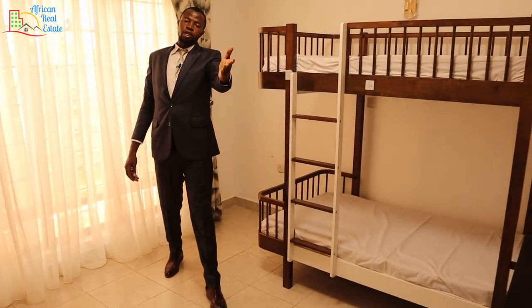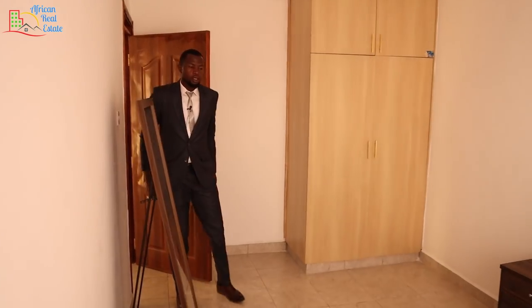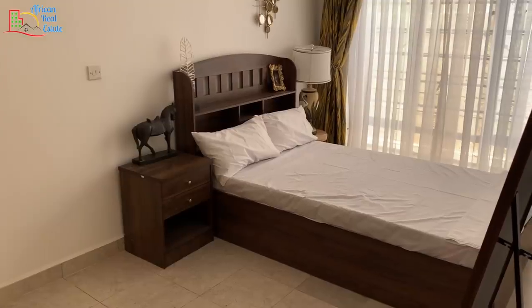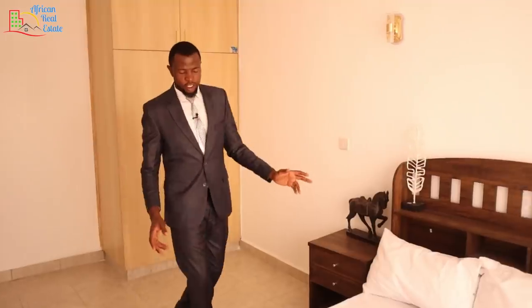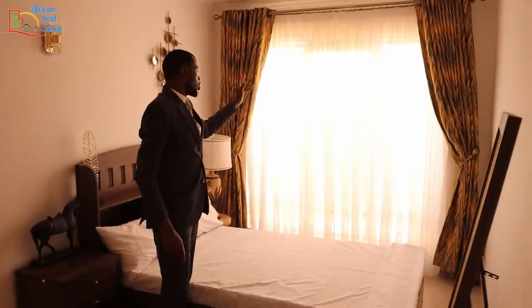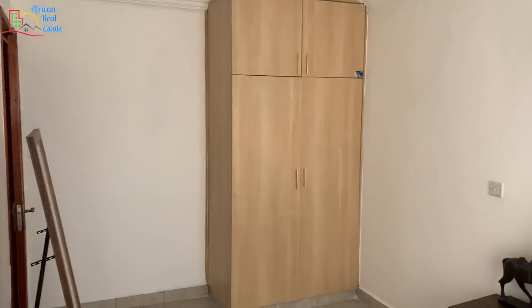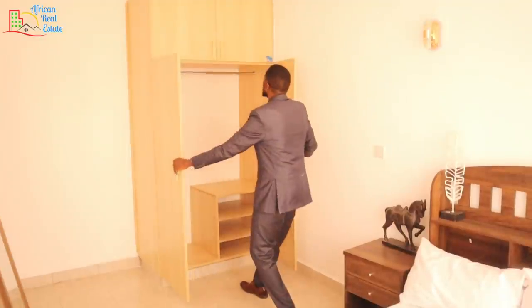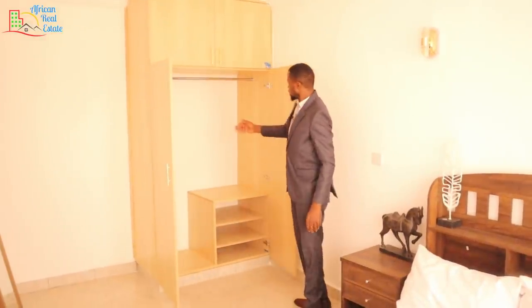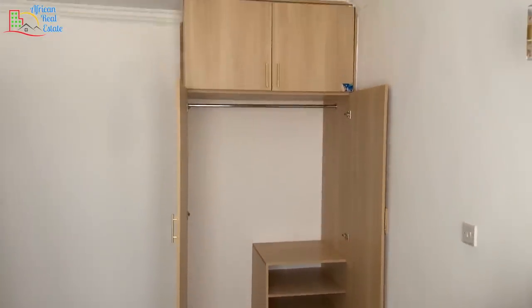Let me show you the second bedroom. The second bedroom is big enough to fit a 4x6 or a 5x6 bed, and it comes with a massive window. On the opposite side, you have the closet of this bedroom — it's a big closet with a sectioned part and extra storage up top.